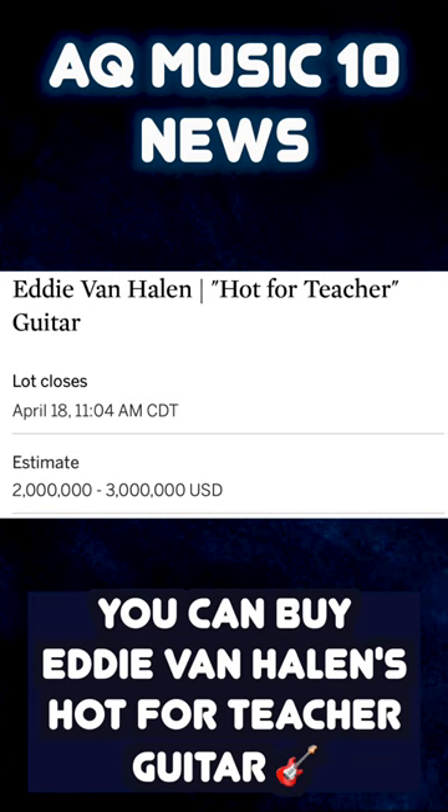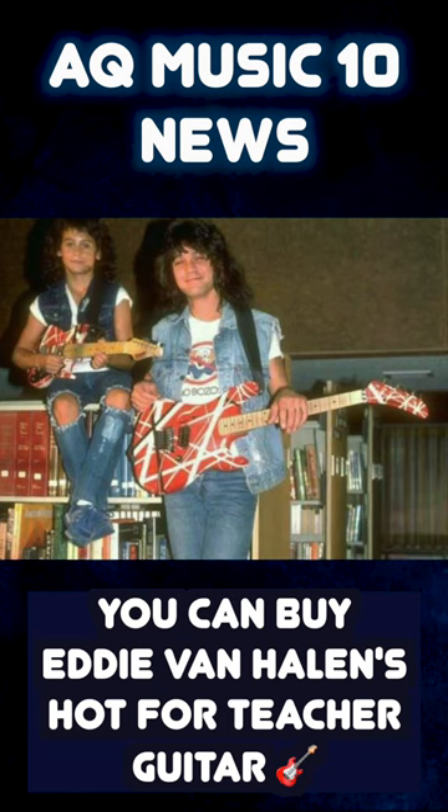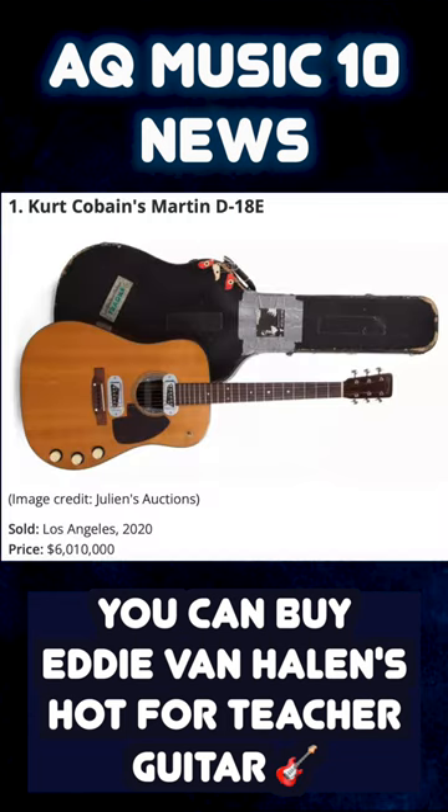The starting bid for this guitar is $1.8 million, estimated to go between $2 to $3 million, which is sure to make the top 10 list of the most expensive guitars ever auctioned. For comparison, the highest priced guitar ever auctioned is Kurt Cobain's Martin D18E, which went for $6 million in 2020.